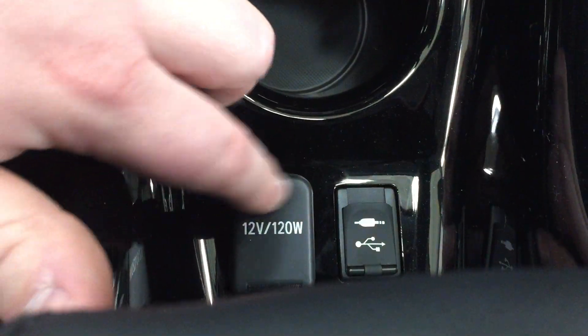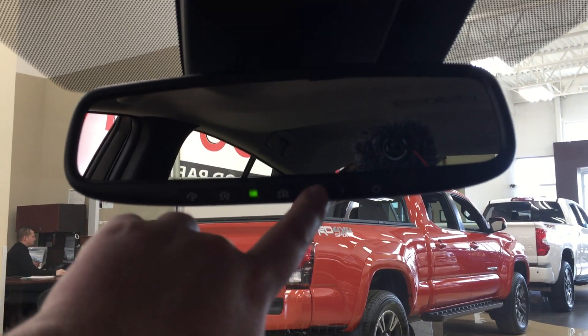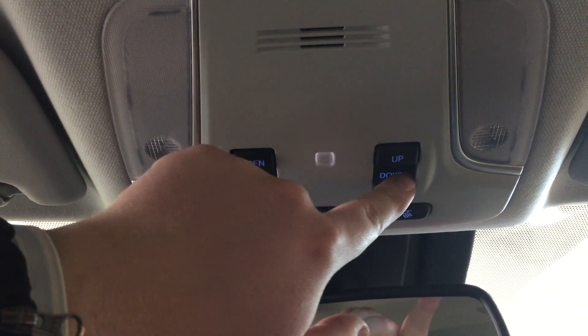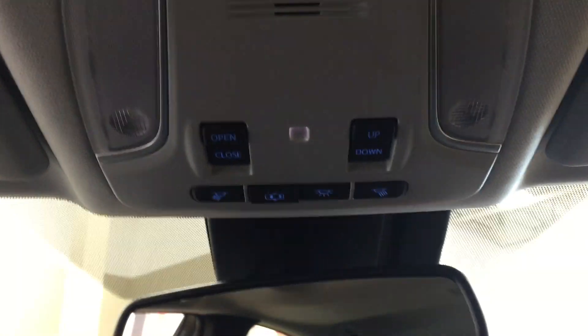Back here you'll also find the power outlet as well as a USB and auxiliary port. Up top you have your auto-dimming rearview mirror with an integrated garage door opener. The controls at the top include open and close as well as tilt up and down for your power moonroof, and your light controls are located just at the top here as well.